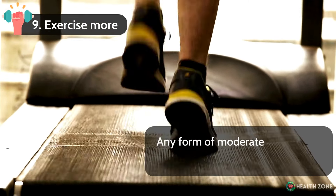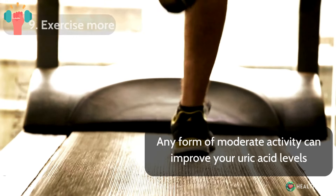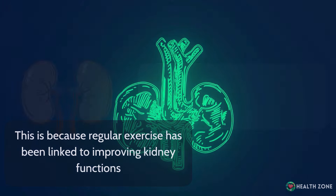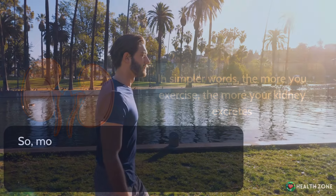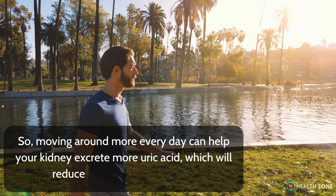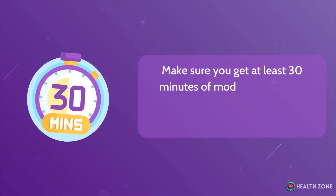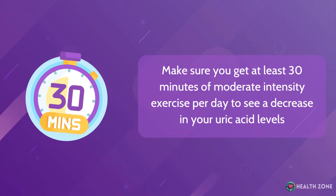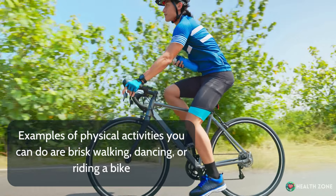Number 9: Exercise more. Any form of moderate activity can improve your uric acid levels. Regular exercise has been linked to improving kidney function — the more you exercise, the more your kidneys excrete. Moving around more every day can help your kidneys excrete more uric acid, reducing its levels in your blood. Make sure you get at least 30 minutes of moderate-intensity exercise per day. Examples of physical activities include brisk walking, dancing, or riding a bike.